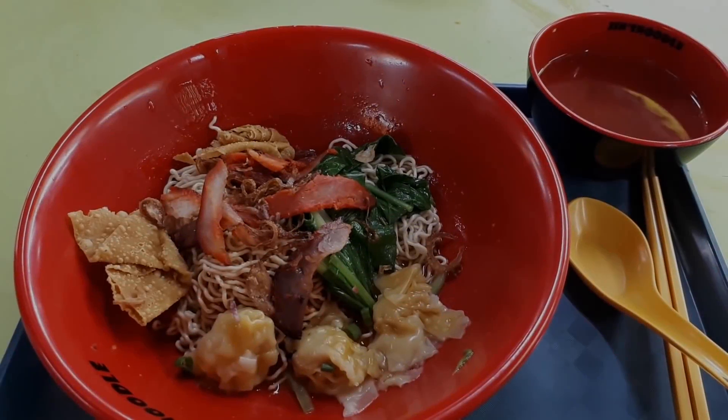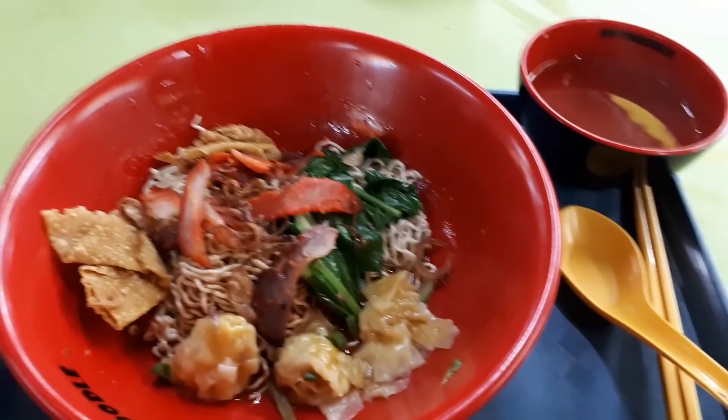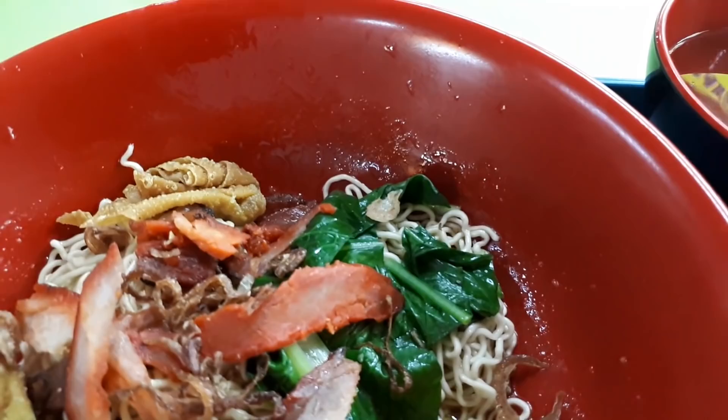Delicious Singapore Hawker Foods at Hong Lim Food Center. Welcome to another food adventure with Getting Lost. Today we are at Hong Lim Food Center to eat some noodles.